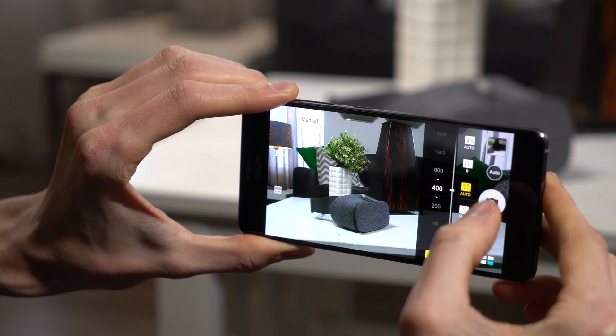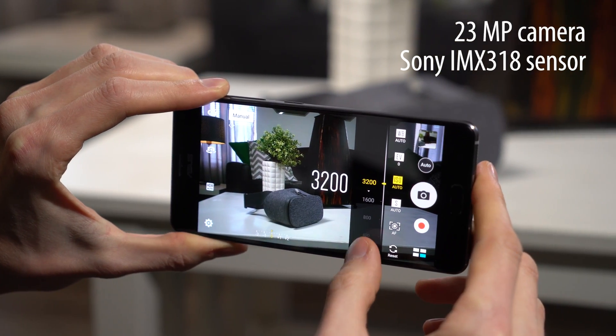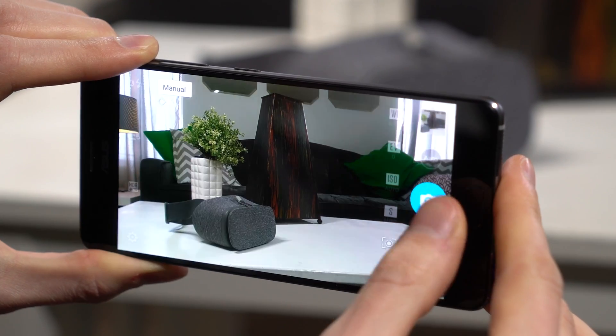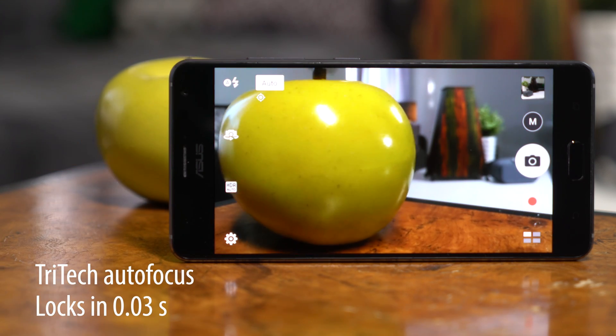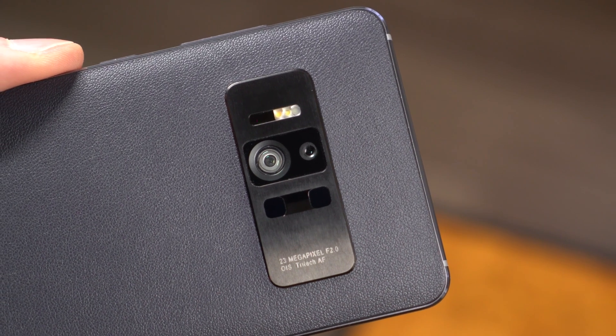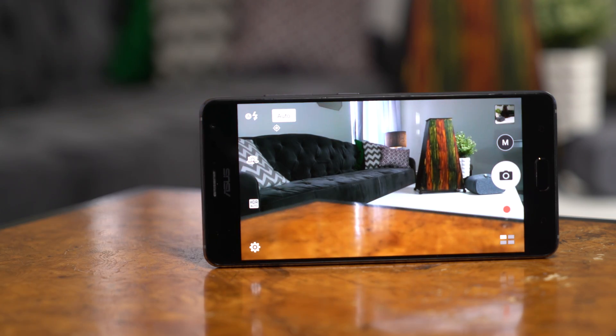The Zenfone AR has a great camera that will come in handy even when you aren't trying out augmented reality. The 23MP Sony sensor is able to capture minute details, plus an RGB sensor keeps whites balanced. ASUS continues to lead in autofocus with the Tritec system. It combines an infrared laser and phase detection with traditional continuous autofocus. The end result is lightning-fast focus in any circumstance.